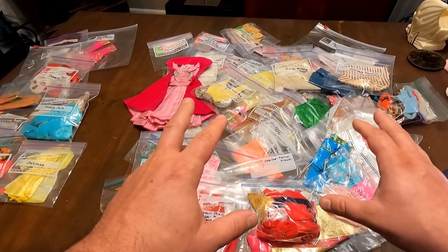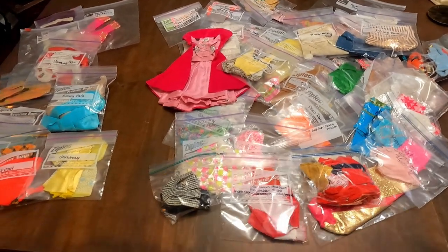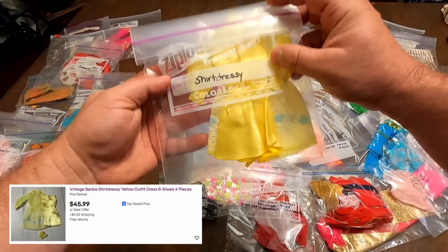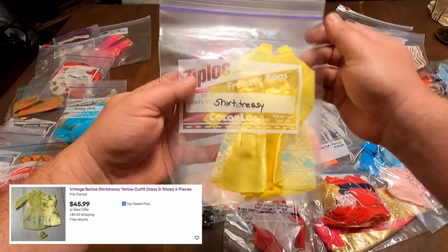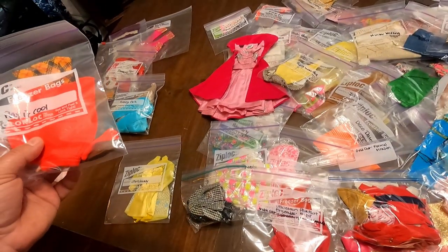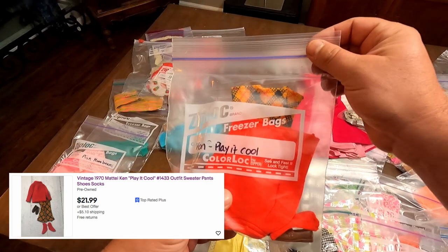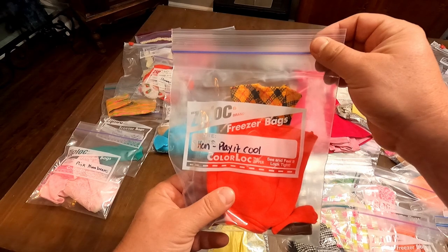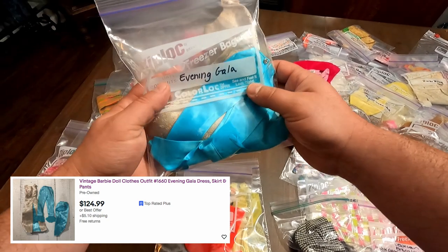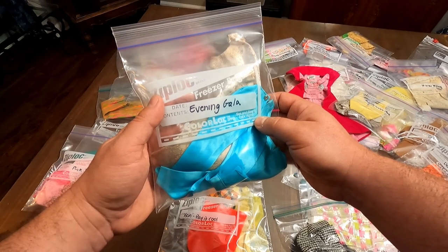We'll go through some of these. I don't have the research done on this pile yet, but I'll come back in with the comps so you can see what the values are. Let's start with the ones we have researched. The first one is a dressy shirt, and this one sells for around $45. Next is Ken 'Play It Cool' from 1970 — around $22. And this is Evening Gala, Outfit 1660.